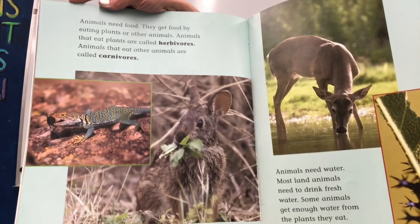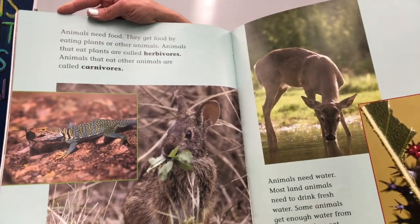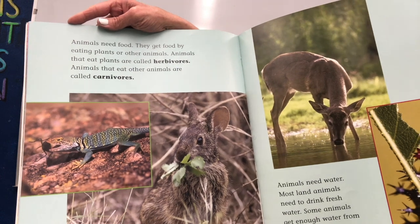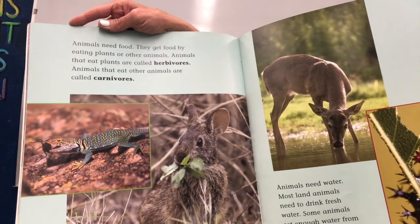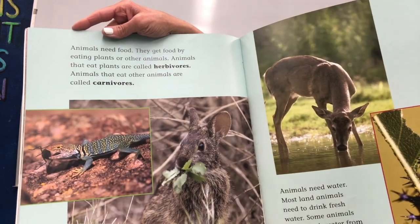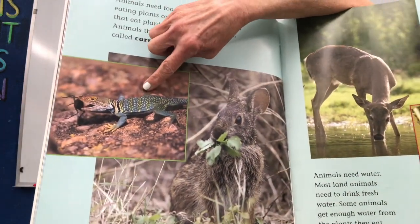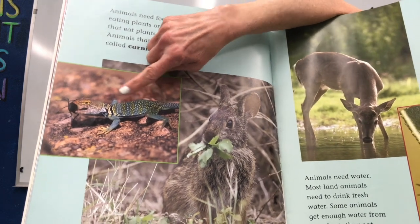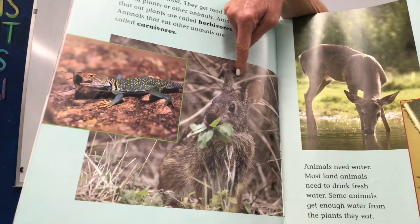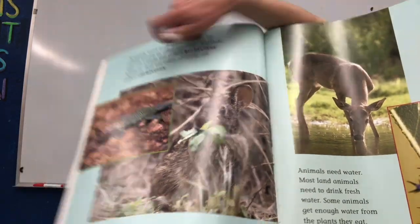Animals need food. They get food by eating plants or other animals. Animals that eat plants are called herbivores. Animals that eat other animals are called carnivores. So here is a lizard, a reptile, and it's eating an insect. And here is a bunny, a mammal, and it's eating a plant.